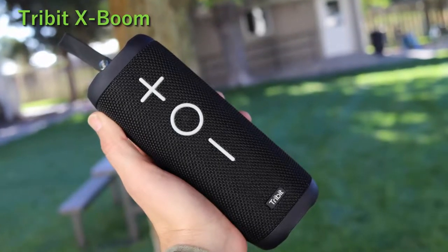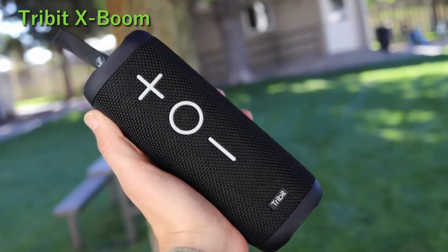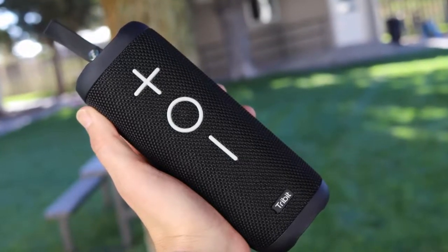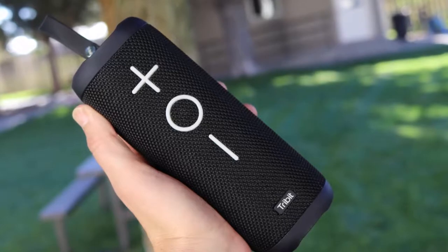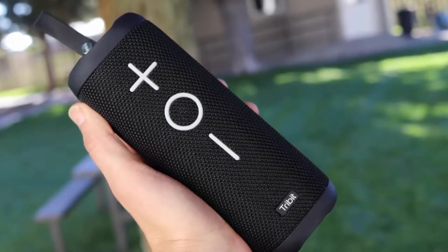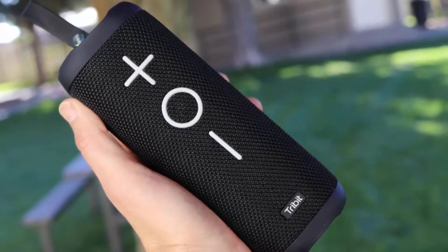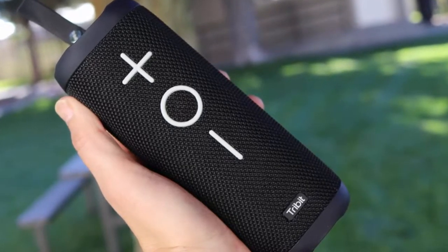Coming in at number 4 is the TriBit X Boom. Underrated for no reason and not extremely popular, TriBit X Boom is well built using quality materials. The sound is very good, and the volume should be more than adequate for most applications. It's not designed to be a speaker you would use for large outdoor parties. It covers all the bases musically, with punchy mids and detailed highs — definitely worth the price paid.